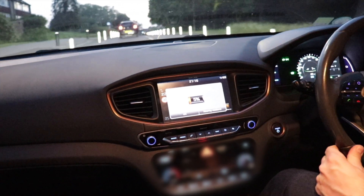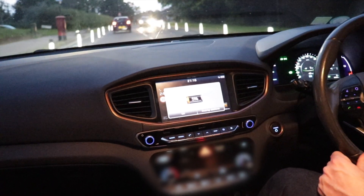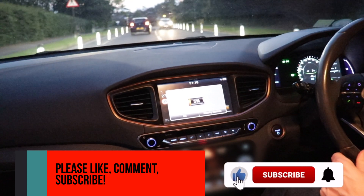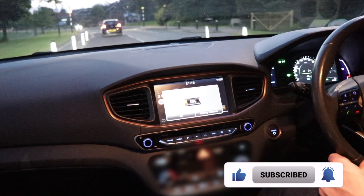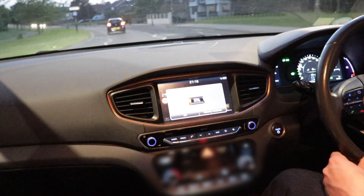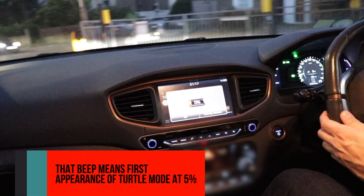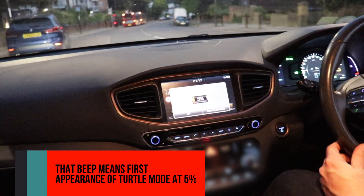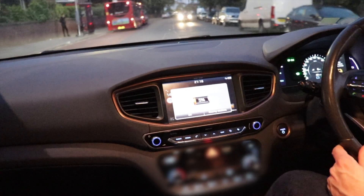We're down to six percent battery — now five percent. Hopefully we're going to get home though. Are we, are we not? That's the game for today. The car is now telling us it would like to be charged immediately, which is understandable at this point.